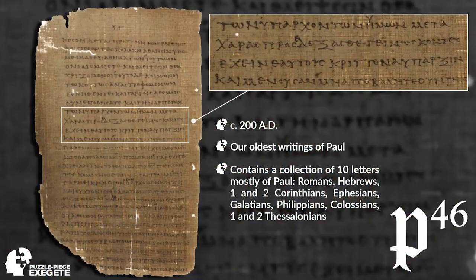This is essentially going to be a 30,000-foot overview, a basic introduction. I really geek out when I look at some of these manuscripts, and I think it's important for us to see what they look like and why they matter. Our first one is called P46. 'P' stands for papyrus — the material it was written on — and 46 is its catalog number. It comes from around the year 200 AD. Why it's important is it contains our oldest writings of Paul: Romans, 1 and 2 Corinthians, Ephesians, Galatians, Philippians, Colossians, and 1 and 2 Thessalonians. It also includes Hebrews.